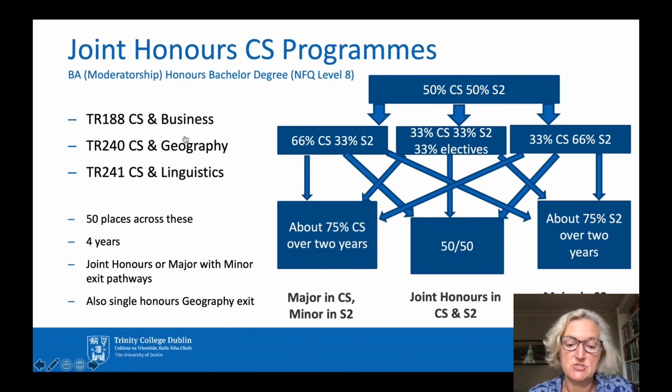There are three entry points into the Joint Honours Computer Science Programme. Each of these entry points brings you into a four-year Joint Honours Computer Science Programme which leads to a BA Moderatorship degree, Level 8 in the NFQ scheme. There are 50 places available between these three programmes, and whichever programme you come into, you'll spend about 50% of your first year studying Computer Science and 50% studying your other subject, S2 in this diagram.